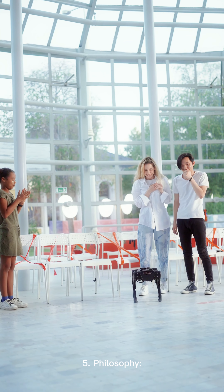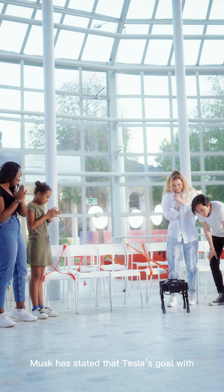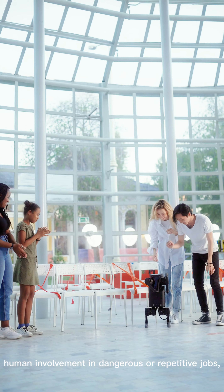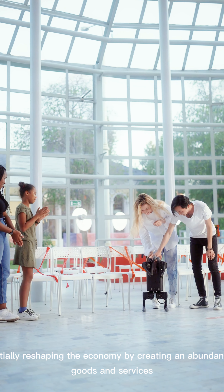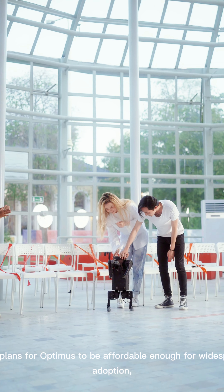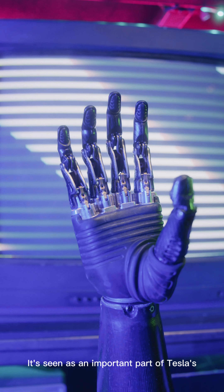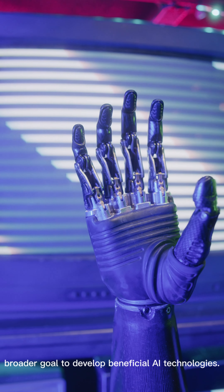Five, philosophy: Musk has stated that Tesla's goal with Optimus is to address labor shortages and reduce human involvement in dangerous or repetitive jobs, potentially reshaping the economy by creating an abundance of goods and services while keeping costs low. Tesla plans for Optimus to be affordable enough for widespread adoption — potentially less than the cost of a car — as an important part of Tesla's broader goal to develop beneficial AI technologies.